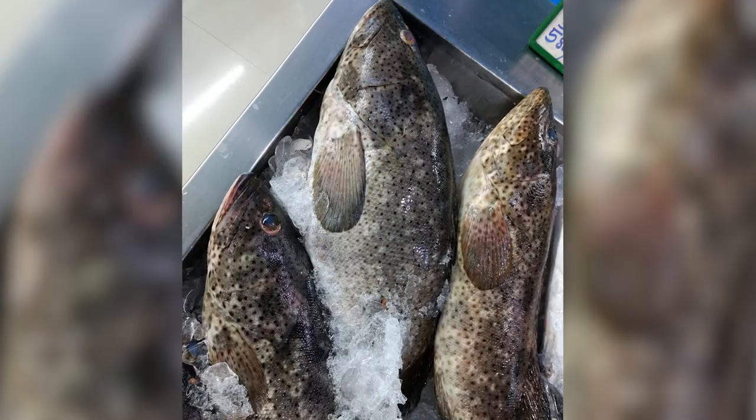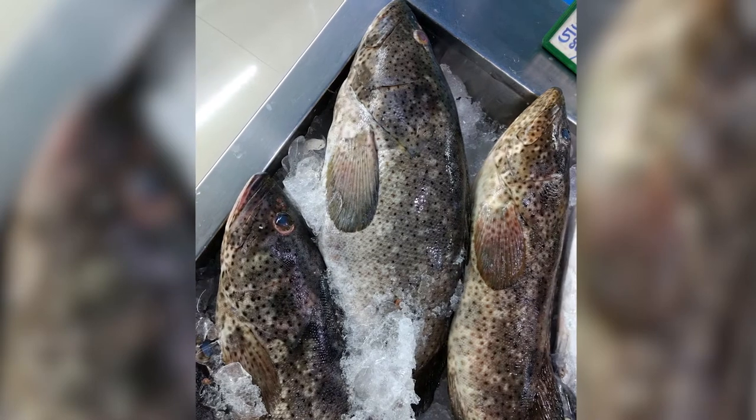Taste-wise, many compare grouper to a combination of bass and halibut, but with over 400 different species, each one is going to be slightly different. Grilled, baked, broiled, and fried are some of the different ways you'll find this fish prepared. Grilled is my vote.